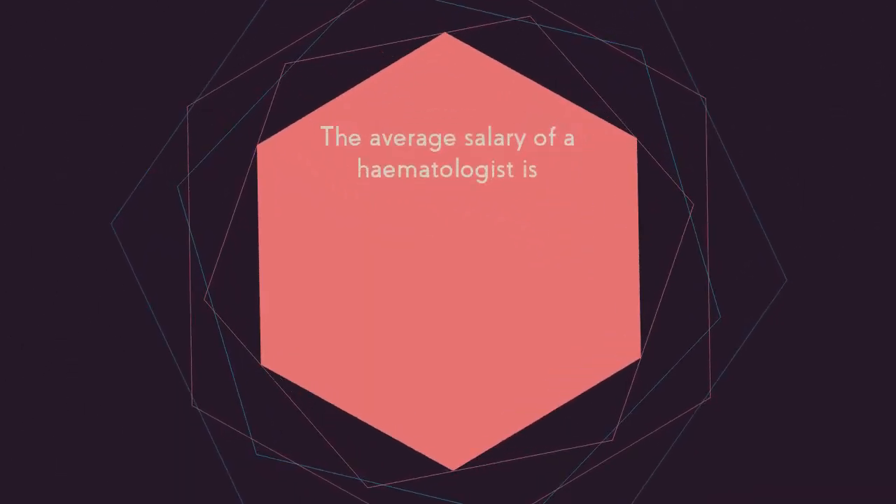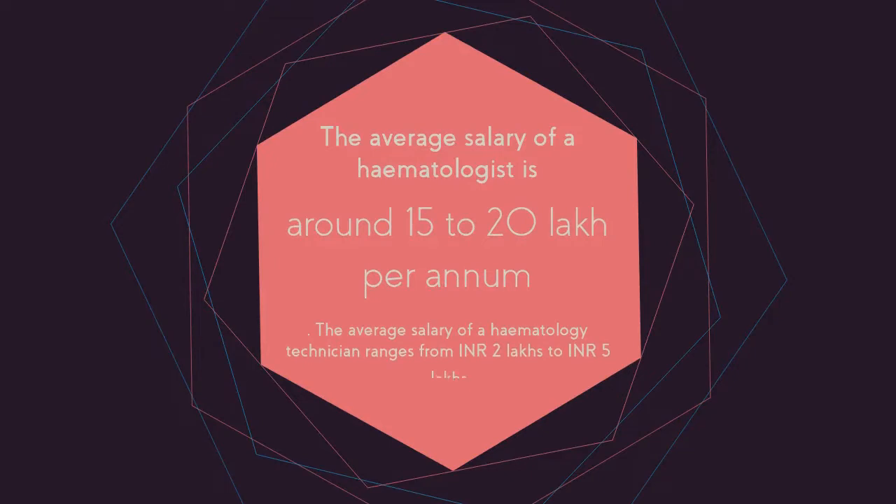Salary: The average salary of a hematologist is around 15 to 20 lakh per annum. The average salary of a hematology technician ranges from 2 lakh Indian rupees to 5 lakh Indian rupees.